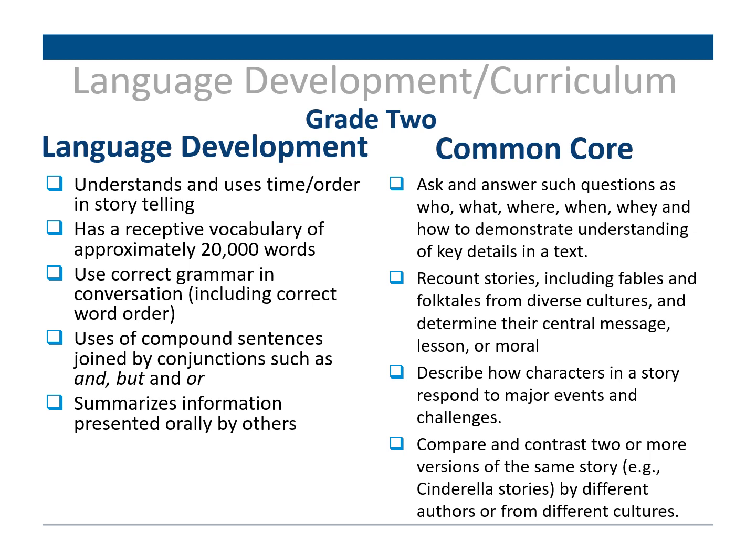For second grade, the child is expected to understand and use time concepts in storytelling and sequencing, has a receptive vocabulary of approximately 20,000 words, uses grammar correctly with correct word order, uses compound sentences with words such as and, but, and or, and has the ability to summarize information presented orally by others. The Common Core again aligns — asking and answering WH questions, recounting stories including fables and folktales from diverse cultures, describing how characters respond to major events and challenges, and comparing and contrasting two or more versions of the same story.